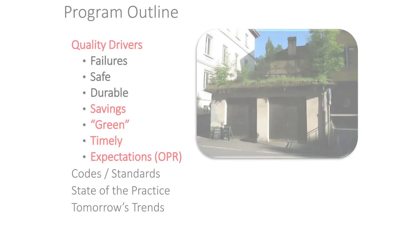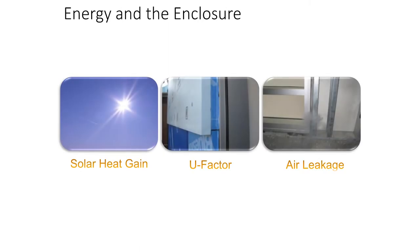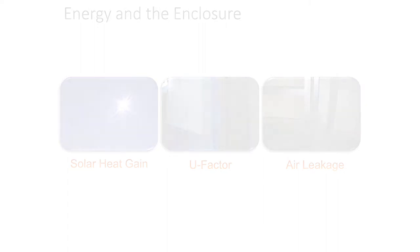We have other drivers beyond how things fail and being safe and durable. On the energy front, there are three different factors that play a part in the energy equation for building enclosures: solar heat gain, U-factor, and air leakage. We'll spend a little bit of time on each of those, and we'll try to spend extra time on air leakage today.